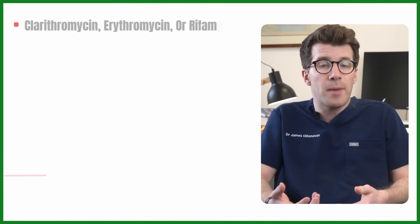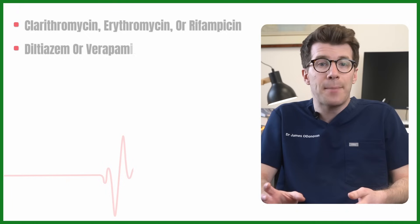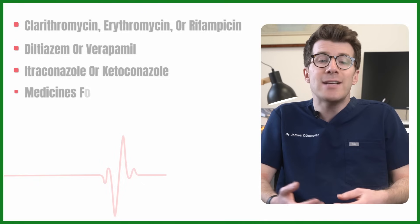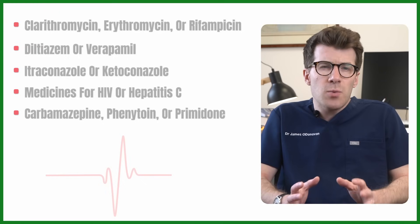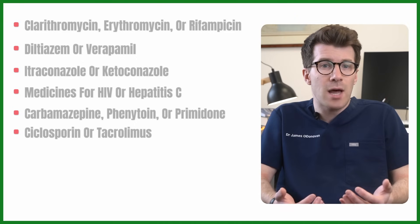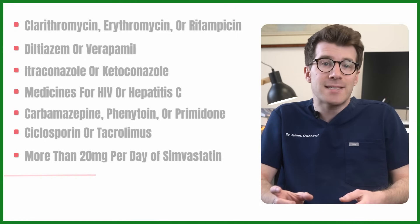It's really important to tell your doctor if you're taking certain antibiotics like clarithromycin, erythromycin, or rifampicin; other blood pressure medications like diltiazem or verapamil; antifungal medications like itraconazole or ketoconazole; medications for HIV or hepatitis C; anti-epilepsy drugs like carbamazepine, phenytoin, or primidone; immune system suppressants like cyclosporine or tacrolimus; or more than 20 milligrams a day of the cholesterol medication simvastatin.